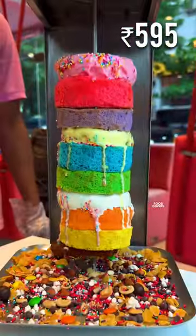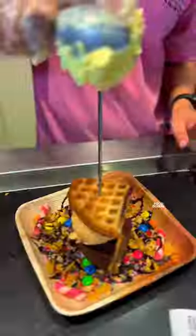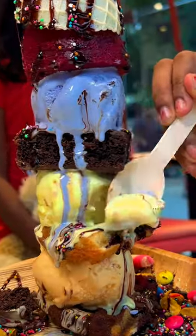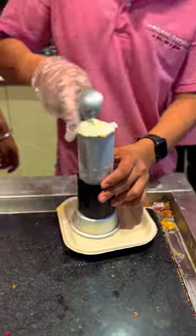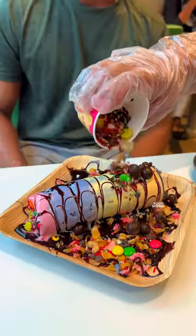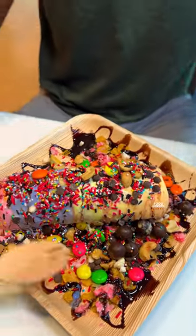The shawarma ice cream is also a unique flavor. If you want to enjoy it, there are different layers of brownies, waffles, and cones. The tower ice cream comes in colorful ice cream flavors with nuts, granola, and chocolate sauce on top — and the puttu ice cream as well.